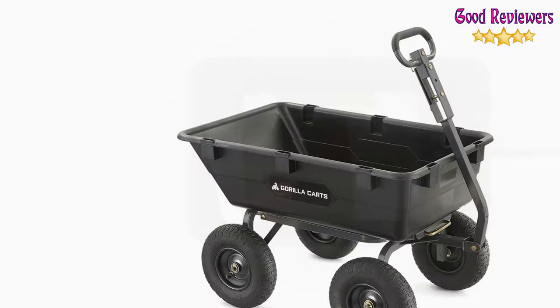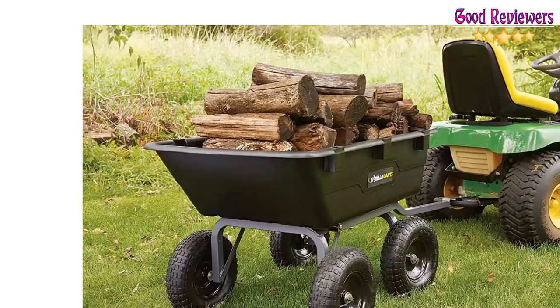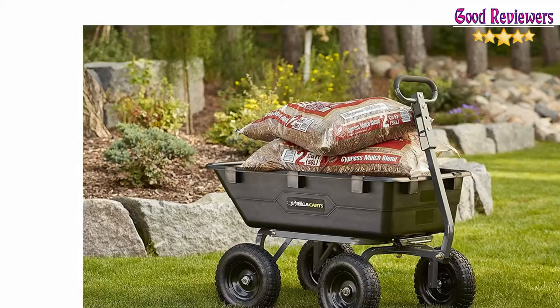6 cubic foot capacity. The padded 2-in-1 heavy-duty handle can be pulled by hand or towed, making it easy to pull up to 1,200 pounds. 1-year limited warranty. The newly designed Gorilla Karts GOR6PS Heavy-Duty Poly Dump Cart is easy to assemble and makes hauling and unloading easy on any terrain.